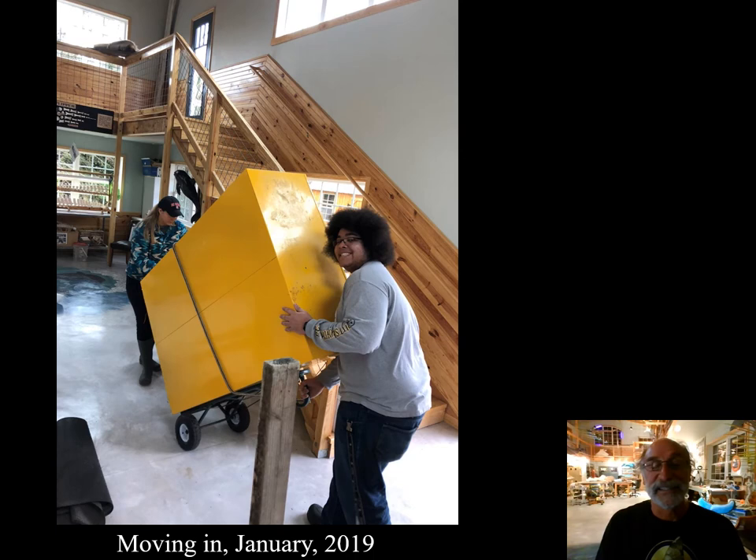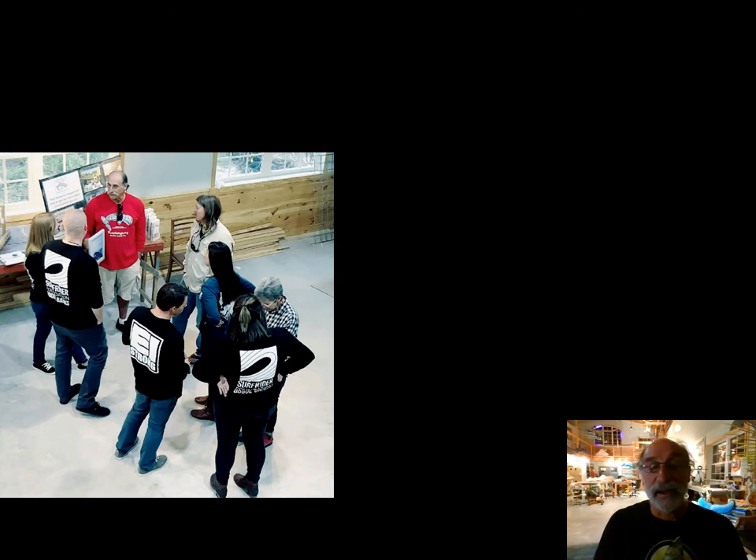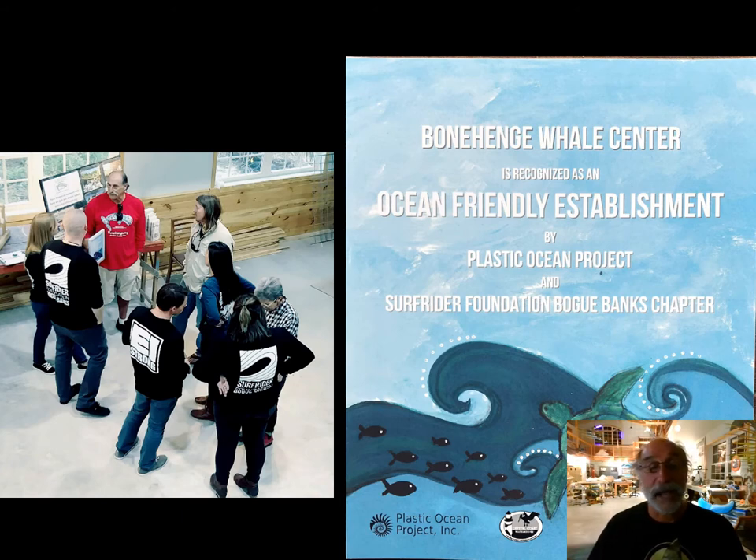Still moving in — installing the mandibles, the two lower jaw bones of a right whale that had been entangled and struck by a ship and came ashore dead in North Carolina. So there's a right whale mandible archway when you walk in. I was honored by the Surfrider Foundation and folks associated with the Plastic Ocean Project that designated Bonehenge as an ocean-friendly establishment, which dictates specific things we do here that reduce our impact on the environment and the ocean, such as recycling, avoiding single-use plastics, and using caterers that are also ocean-friendly establishments.